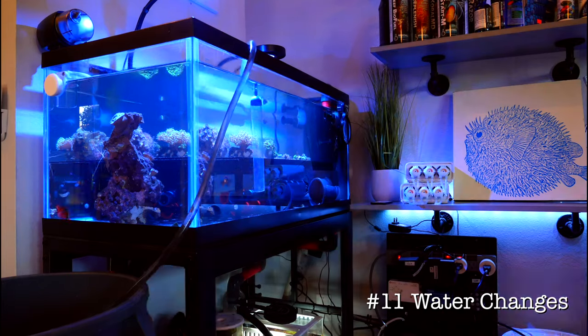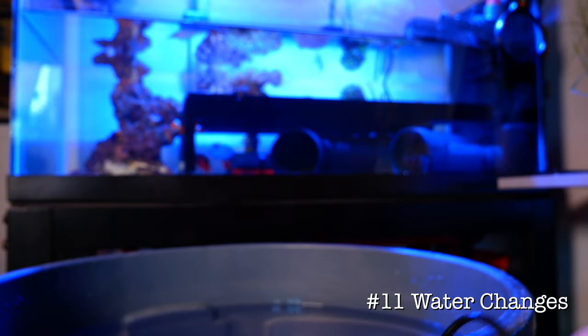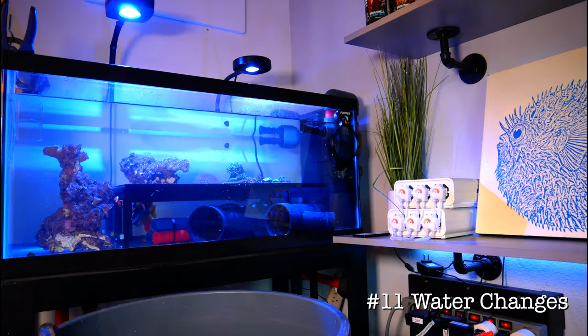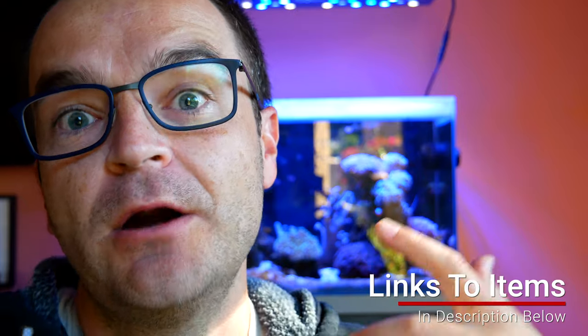The 11th and final use: water changes. The new MP 1200 has almost six feet of head pressure, so it's the perfect pump to add fresh salt water into your aquarium. Links to the entire line of new pumps are below.